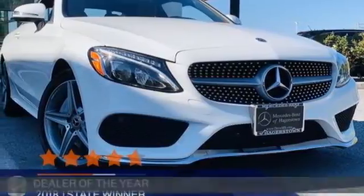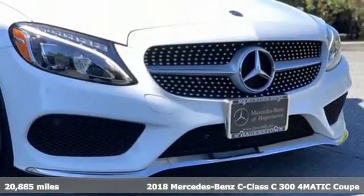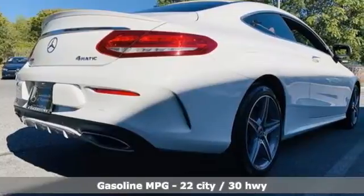Here's a certified 2018 Mercedes-Benz C-Class. Muscular, yet graceful. Thrilling, yet serene. This C-Class is the precise balance of all things Mercedes-Benz.